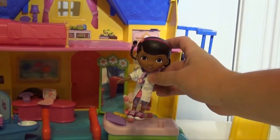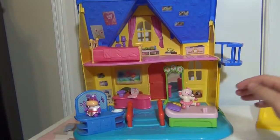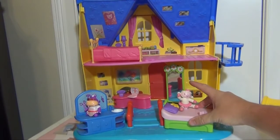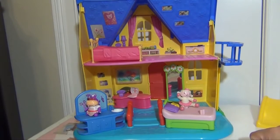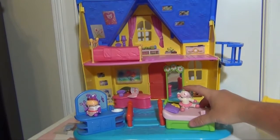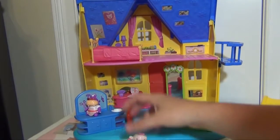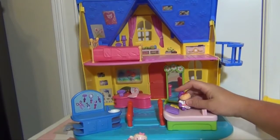So let's look at the clinic and see what everything it has to offer. Inside the clinic you can push down on the table — you have a battery-operated examination table where Lammy can talk, and then you can put Hallie on it as well and Hallie can talk too. So let's try it with Hallie.